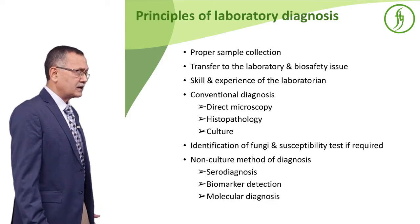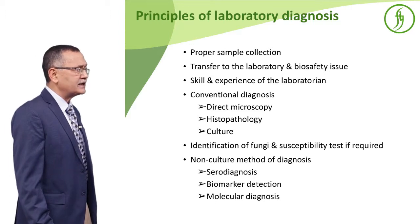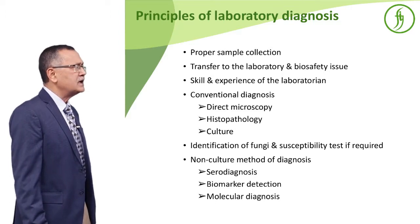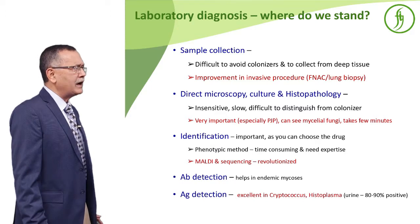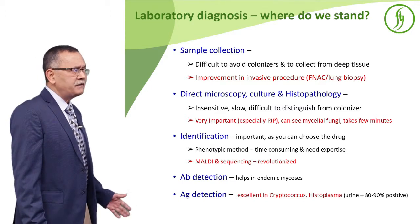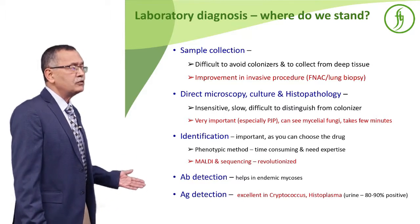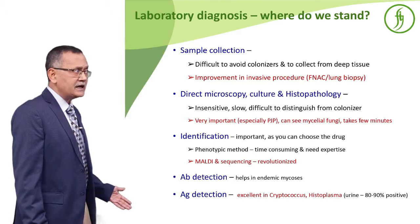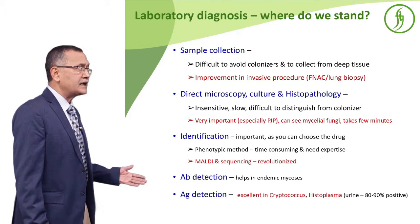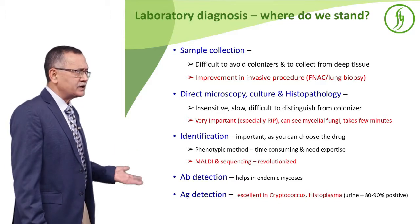The non-culture methods are rather emerging and important: serodiagnosis, biomarker detection, and molecular diagnosis. Now, where do we stand in case of sample collection? It is difficult to avoid colonizers and collect deep tissue, but nowadays clinicians are becoming much more aggressive — they can do CT-guided fine needle aspiration or even lung biopsy, which helps in early diagnosis.